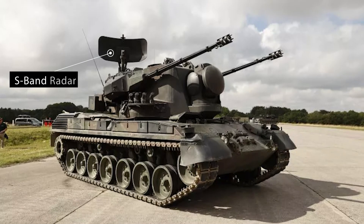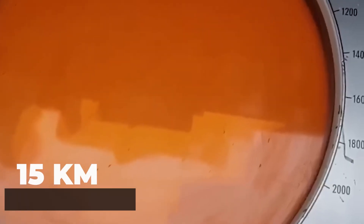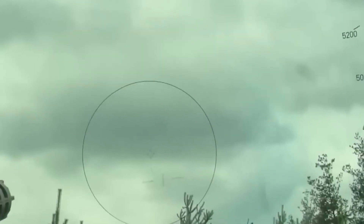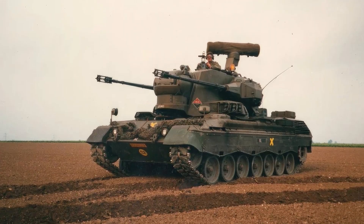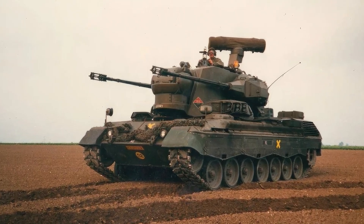The Gepard's sensor and fire control systems are equally impressive. Equipped with an S-band search radar at the rear of the turret and a Q-band Doppler tracking radar at the front, the Gepard can effectively locate and track targets up to 15km away. Some models are also fitted with a laser rangefinder, enhancing accuracy. Notably, the Dutch variant features Philips radars, recognizable by their bar-shaped search radar, providing higher resolution images.